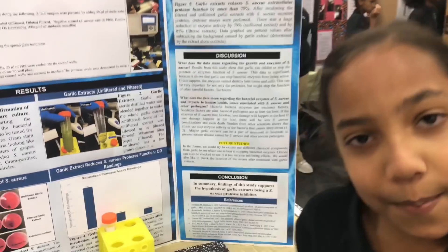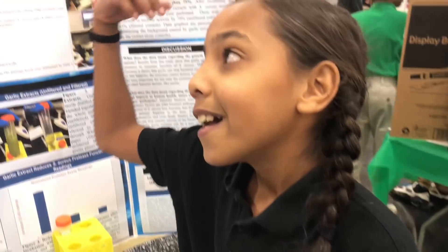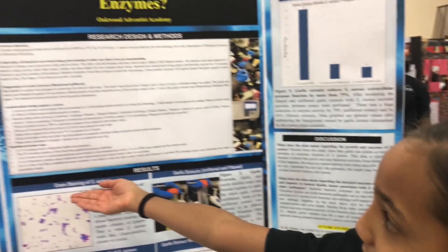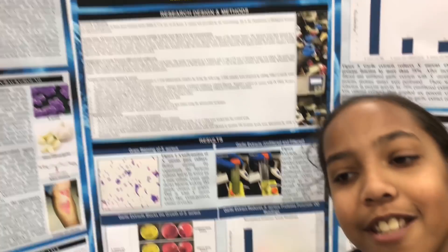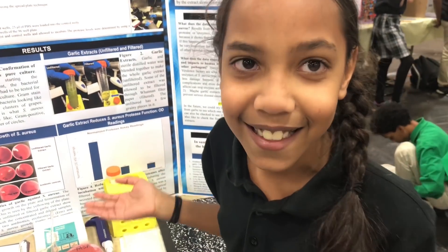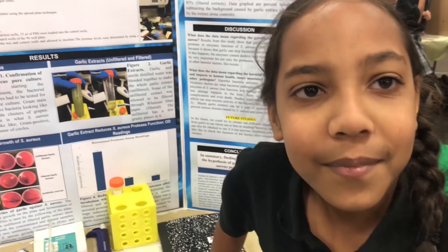Hey guys, it's Jasmine back with another video. This time I'm at my school science fair. This is my project: 'Candelic Extractive Antibacterial Enzymes' — can garlic stop bacterial enzymes? Okay, so which bacteria did you use?